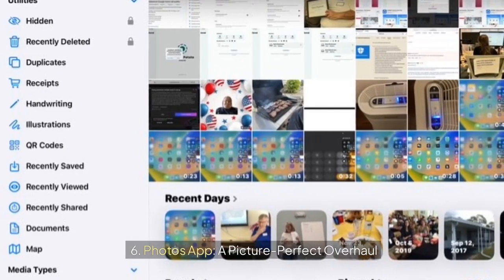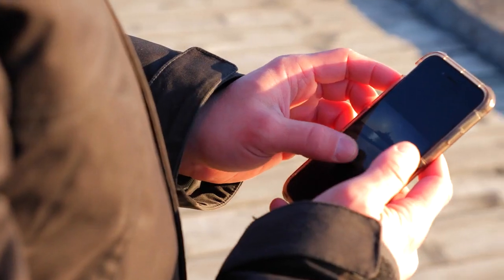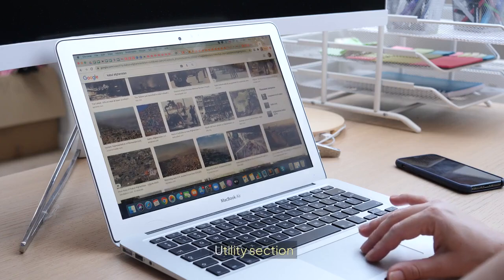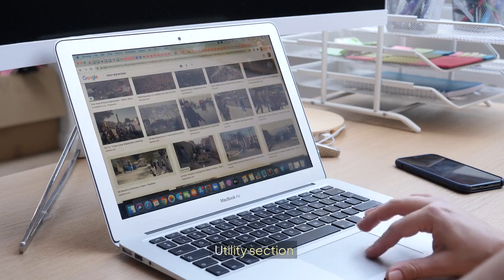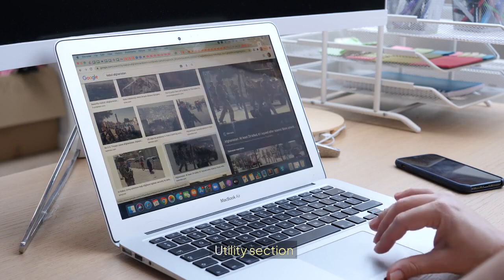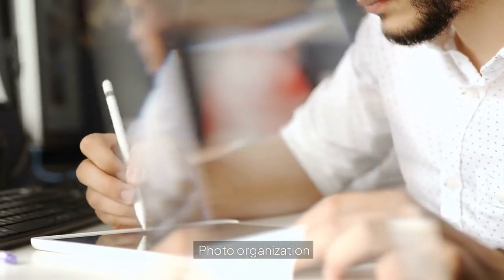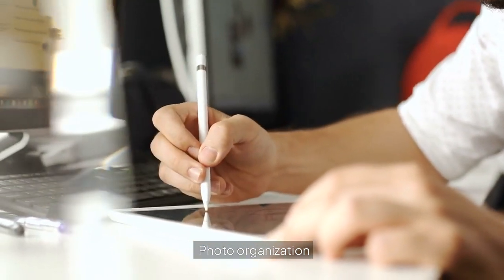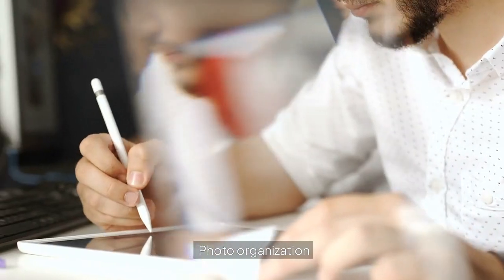6. Photos app: a picture-perfect overhaul. Managing your photo library just got easier. The Photos app now boasts a utility section for handling hidden, recently deleted, and duplicate photos. The redesigned interface makes better use of the iPad's spacious screen, turning photo organization from a chore into a pleasure.